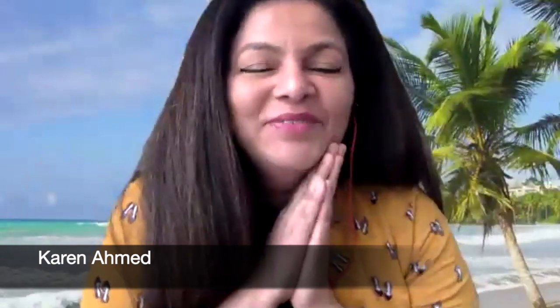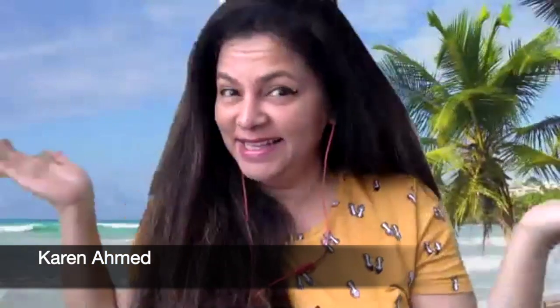Hi everyone, welcome back to Cravings with Adventures. I'm Karen Ahmed, and I'm so excited today. As you can see, I'm in the Bahamas — yes, not really, a virtual Bahamas is all I can get today. But I'm here to introduce my amazing friend. She is from the Bahamas. She started off as a home cook but became a chef — a legit chef. She is amazing at what she does.